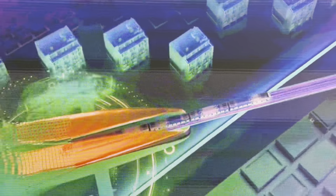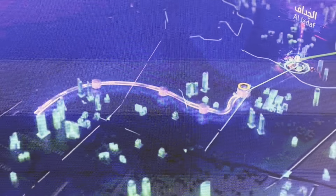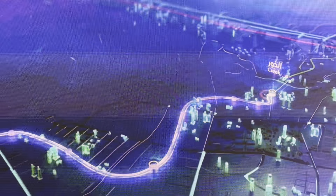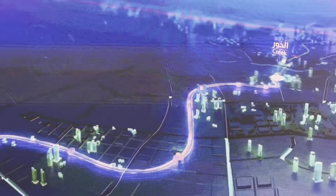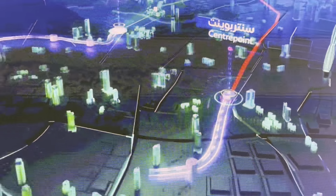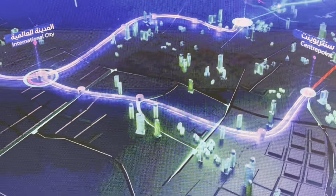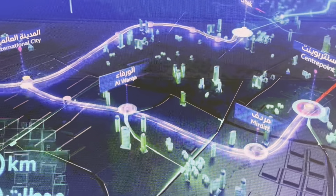The line splits into two directions. The first extends from Creek Station at Al Jadaf, passing through Dubai Creek Harbor up to Academic City — covering 21 kilometers across 10 stations. The second extends from Centre Point Station at Al Rashidiya to the interchange station of International City, extending nine kilometers across four stations at Mirdif and Al Warqa.